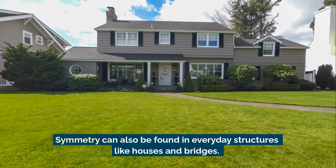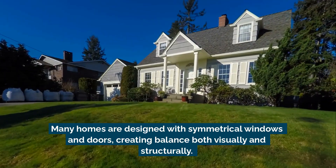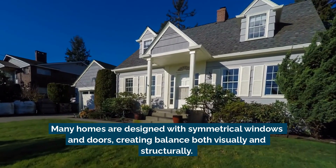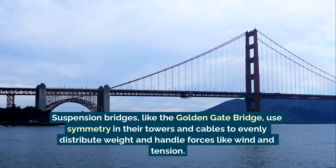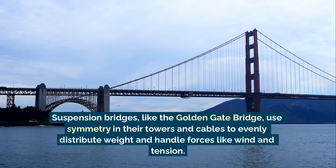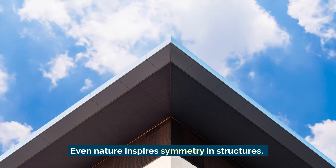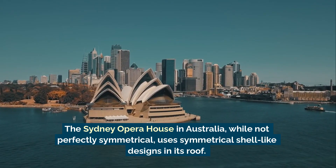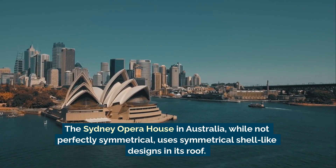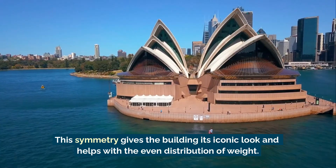Symmetry can also be found in everyday structures like houses and bridges. Many homes are designed with symmetrical windows and doors, creating balance both visually and structurally. Suspension bridges, like the Golden Gate Bridge, use symmetry in their towers and cables to evenly distribute weight and handle forces like wind and tension. Even nature inspires symmetry in structures — the Sydney Opera House in Australia, while not perfectly symmetrical, uses symmetrical shell-like designs in its roof, giving the building its iconic look and helping with the even distribution of weight.